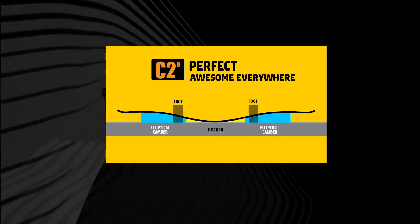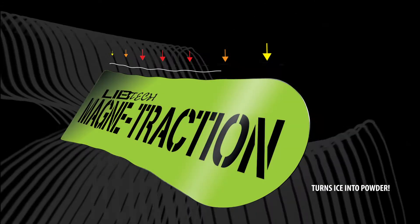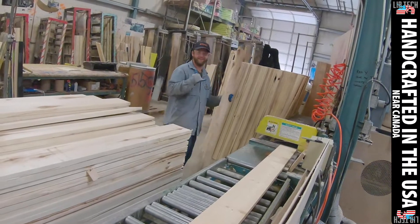C2. I liked how snappy the board was. Magnetraction really holds the edge. It's a sick board. Handmade in the USA at a zero hazardous waste facility.